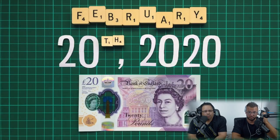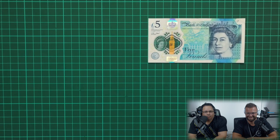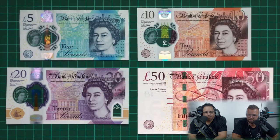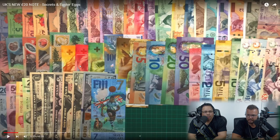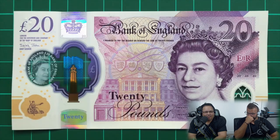Today is February the 20th, 2020 — the release day of the UK's new 20 pound note. How long do you reckon they planned that? It joins the new five pound note released in 2016 and the 10 pound released in 2017, as the currency nears the end of its transition to polymer. Banknotes all around the world are changing their actual material. Ours just stands out in a very basic, bland way.